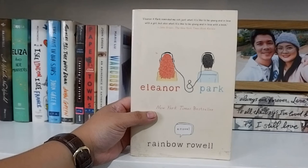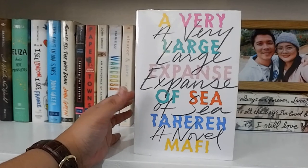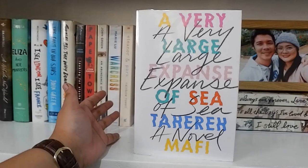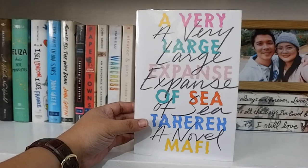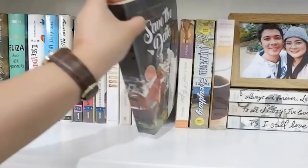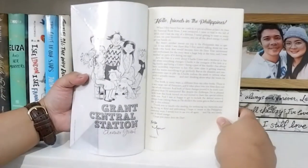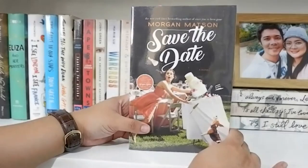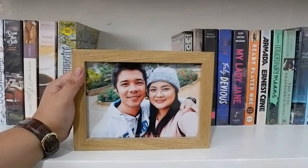One of my absolute favorite contemporary books of all time is A Very Large Expanse of Sea by Tahereh Mafi. I absolutely love this book. The story is set in 2002 New York, a year after the 9/11 bombing, and follows the story of a girl who is a transfer student who suffers bullying and racial discrimination. To fight off her depression, she does break dancing with her brother. Next I have Whichwood, also written by Tahereh Mafi. Next I have some books by Morgan Matson. This is actually an exclusive cover for the Philippines because it has a special letter from Morgan Matson herself — it says 'Hello friends in the Philippines.' So I have Save the Date, Amy and Roger's Epic Detour, The Unexpected Everything, and Second Chance Summer, all by Morgan Matson. There's also a photo of me and my husband when we went to Baguio last year with my family.